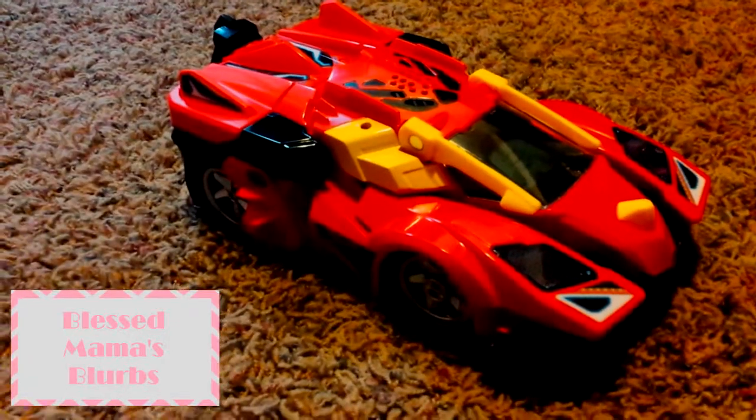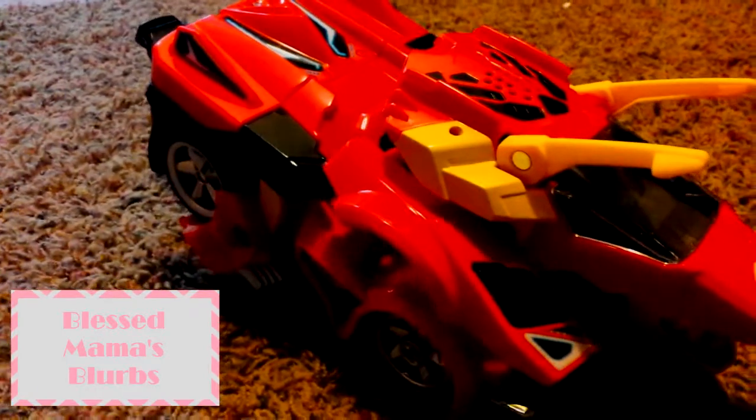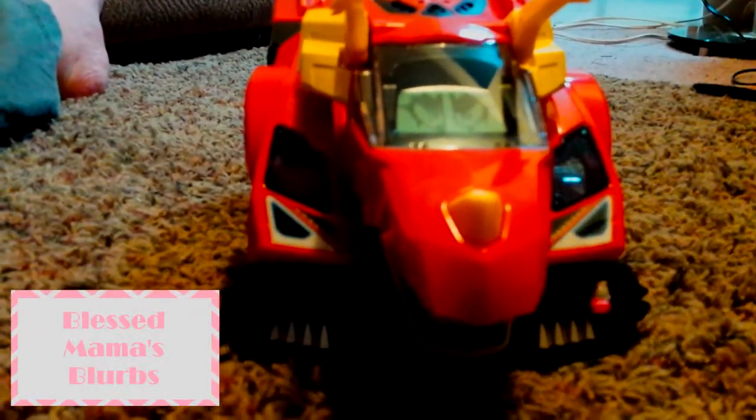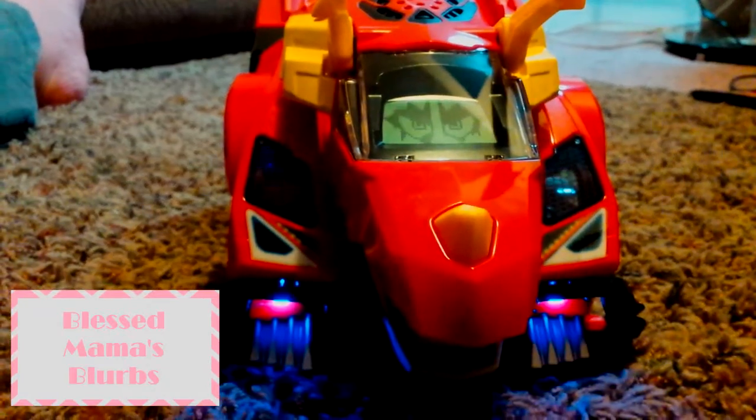It's a neat little toy, especially for a Christmas present. You definitely have until December 15th at midnight to enter, so that's about eight or nine days. Head on over there and check it out.